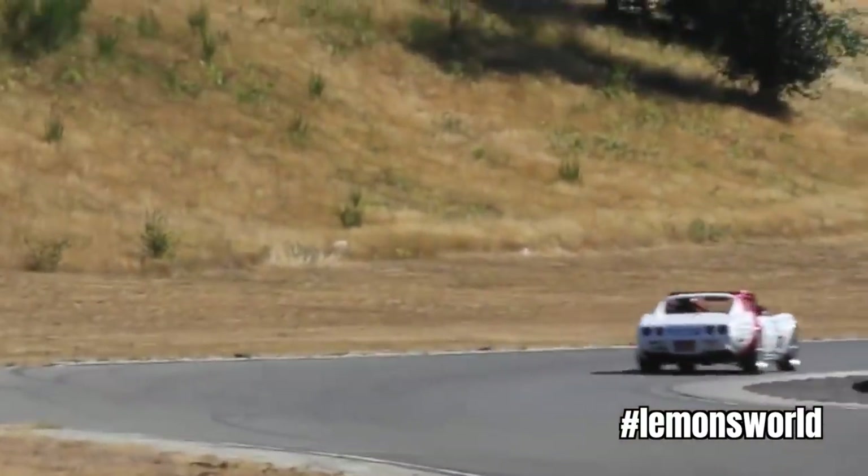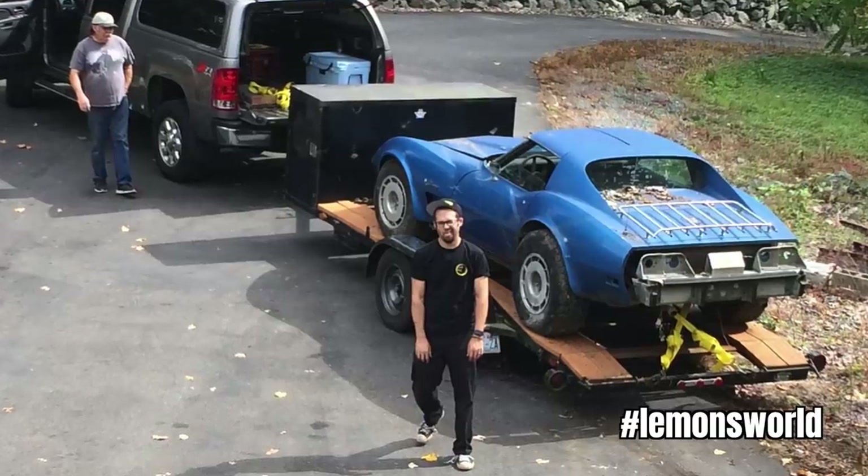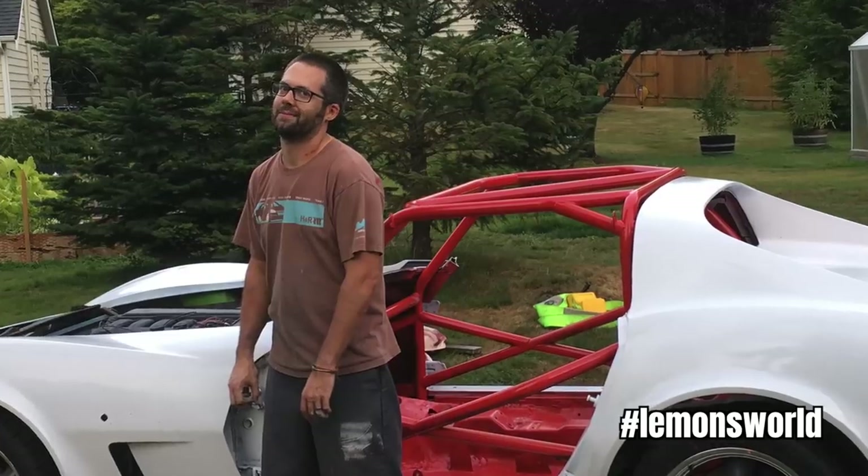This is of course Lemon's first C3 Corvette, and it was built by Aaron Brooks, a very talented fabricator from the Pacific Northwest.